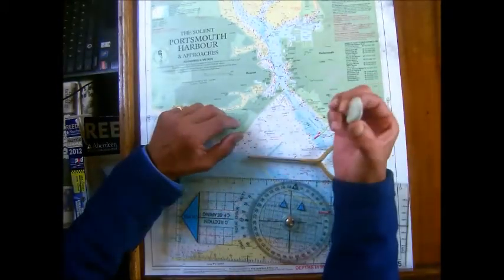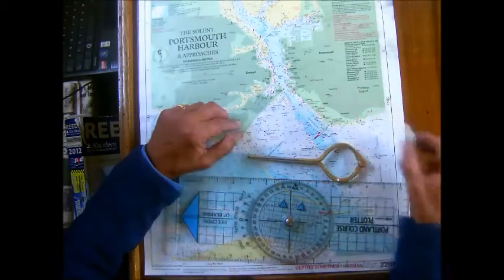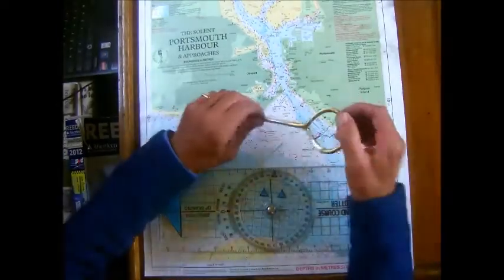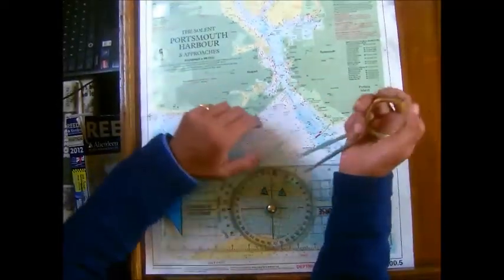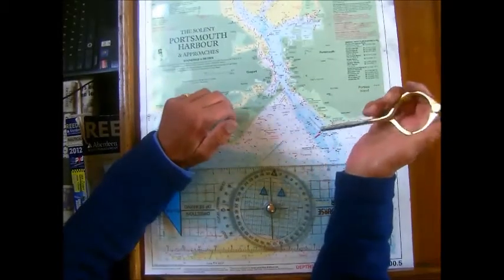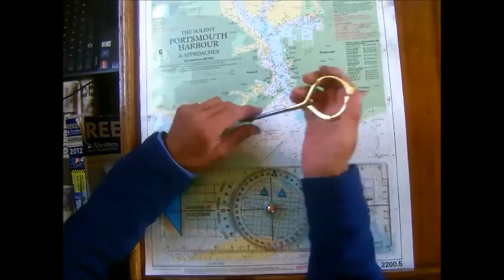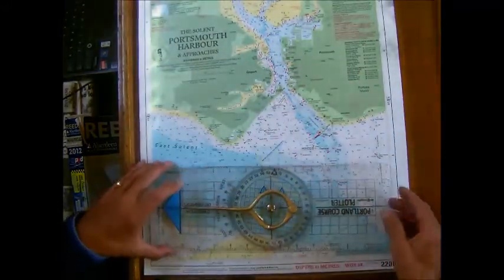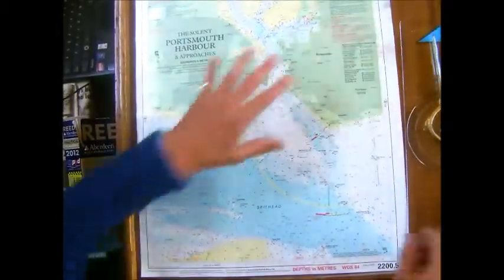The most useful piece of kit - the rubber. You will definitely need one of these. Other items are dividers. These are referred to as single-handed dividers because you can work with them single-handedly. And the plotter. And of course the most important of the lot - the chart.